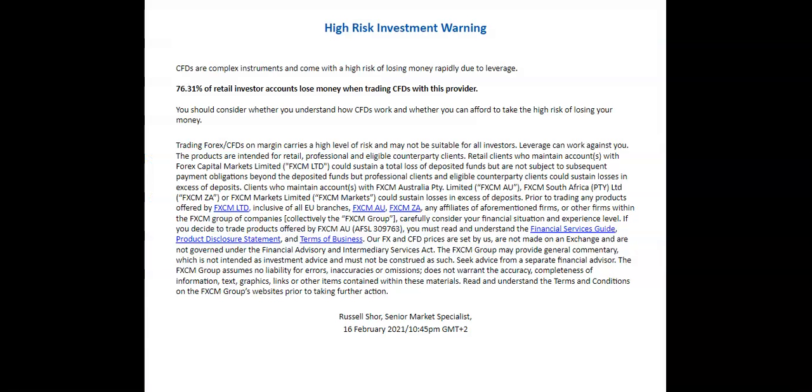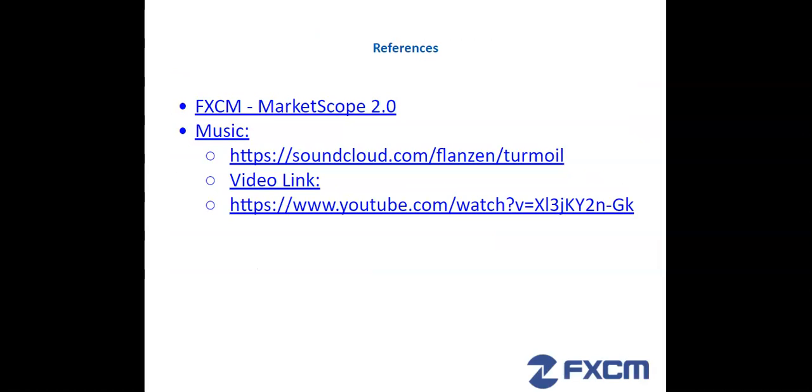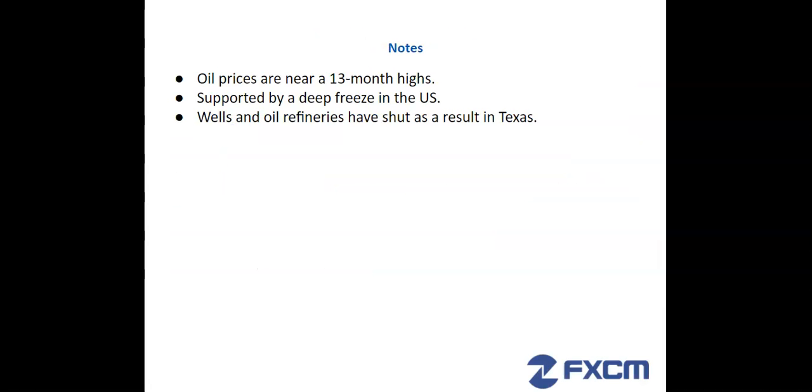Please note that CFDs are a high-risk product and that you should be completely aware of the risks that they pose. Also please note that this is a general market commentary only — it does not constitute investment advice. And finally, these are our sources of information.